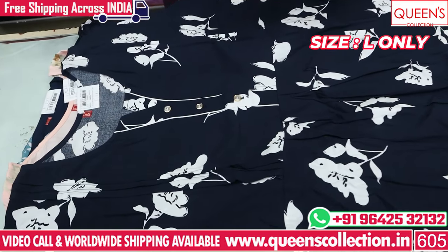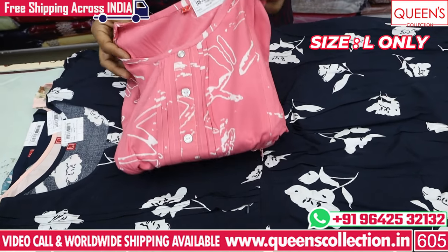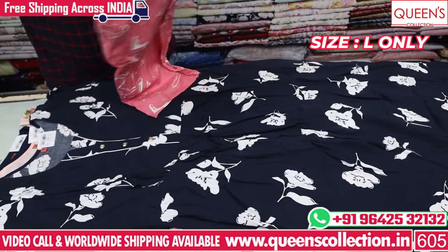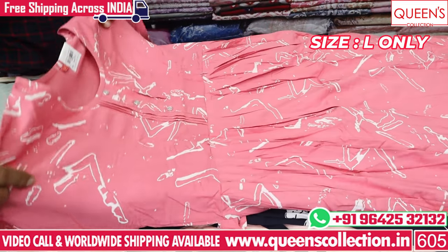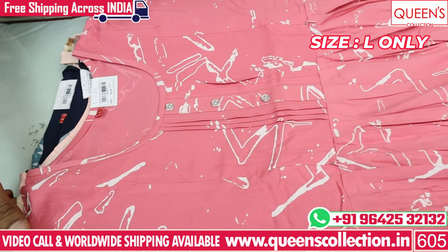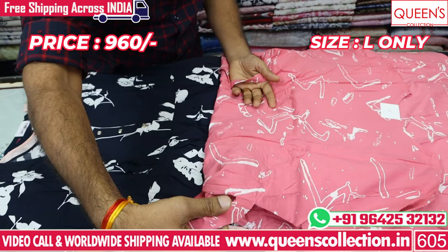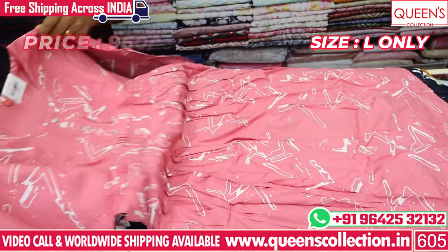If you are going to a store, you will not need to watch a video. If you are watching videos, you will also be able to see varieties over time. You will also be able to reach us in India with a free courier service. In this video, you will also see a lot of items at the 960 price in L size, with back-time options and tailoring work.